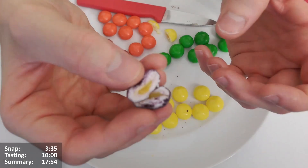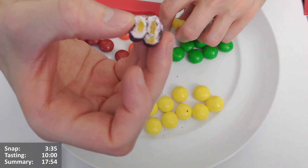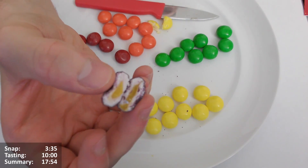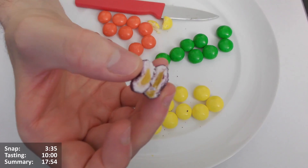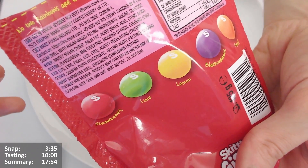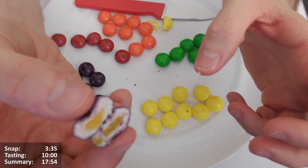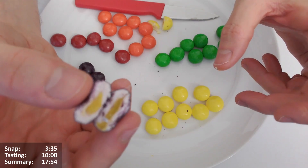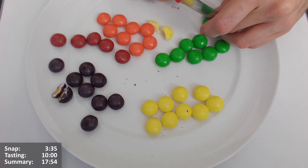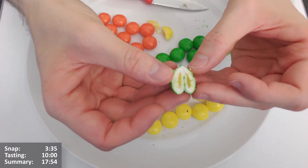Let's have a look at the blackcurrant one - is it a blackcurrant colour centre? No - look at that, it's yellow again! That's interesting, isn't it. Makes you wonder - is the centre actually a different flavour, or is it just gooey? Maybe the centre is all the same. Let's try the green lime one too - it's gotta be yellow, isn't it. Yeah - so maybe the colouring on the outside being the flavour is still true.